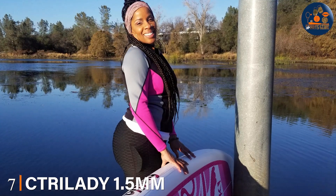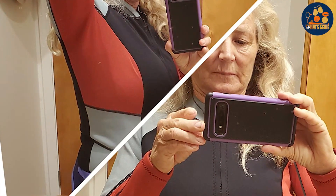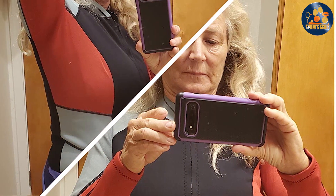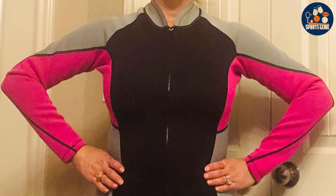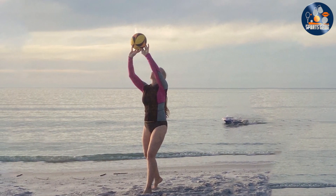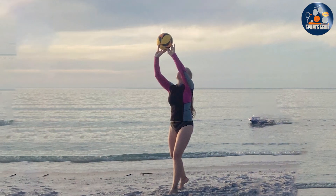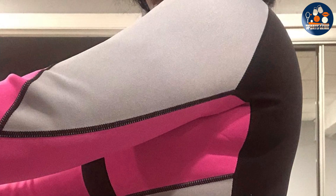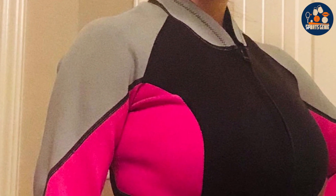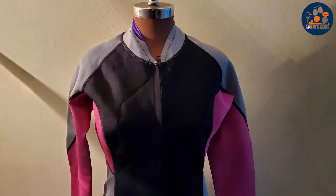Last but certainly not least, at number 7, we have the SeaTree Lady 1.5MM Neoprene Wetsuit Jacket. This jacket offers a unique blend of versatility and performance for those who prefer a more modular approach to their swimwear. Made from 1.5MM neoprene, it provides a light layer of warmth that's perfect for mild conditions or for swimmers who prioritize flexibility over thermal insulation. The jacket's design focuses on enhancing mobility while offering core warmth, with a sleek and fitted cut that reduces drag. The front zipper makes it easy to put on and take off. Its versatility is one of its strongest features, as it can be paired with different wetsuit bottoms depending on temperature or user preference, making it an ideal choice for a customizable swimming experience.